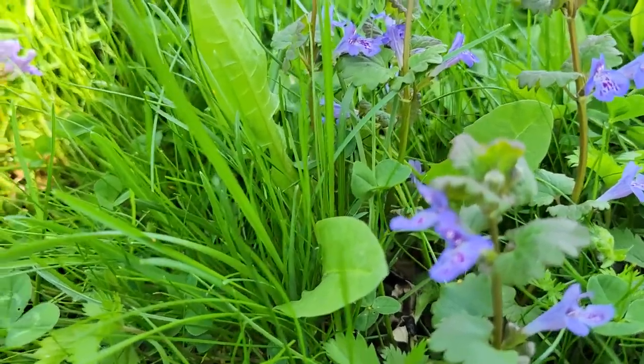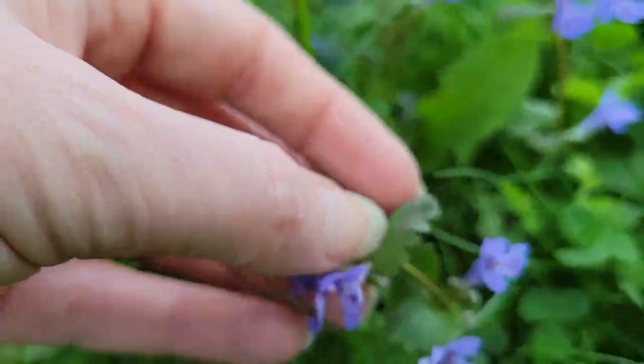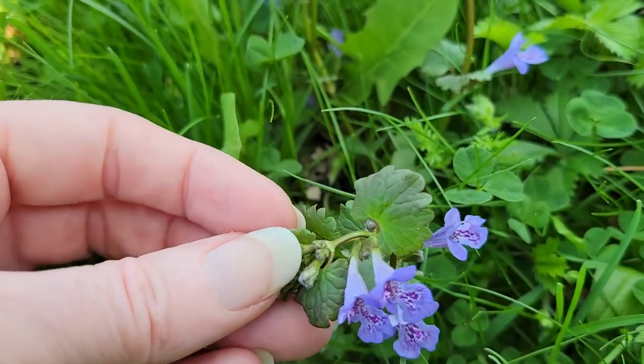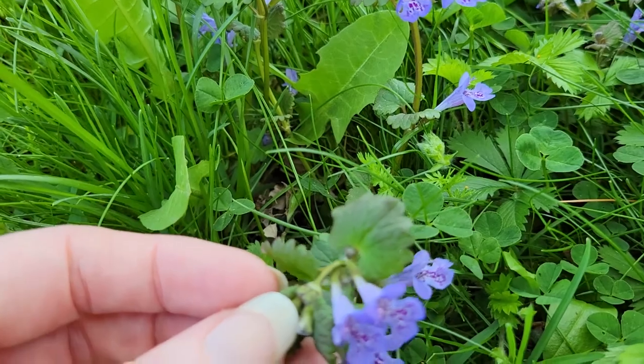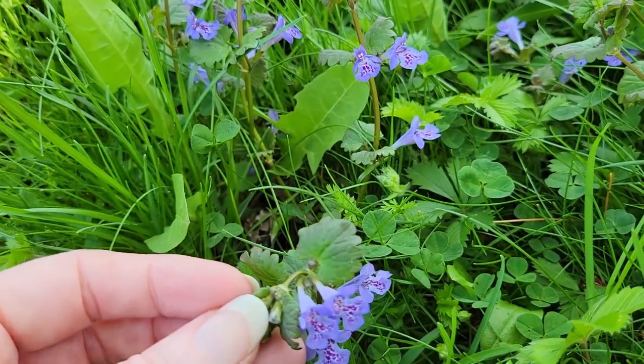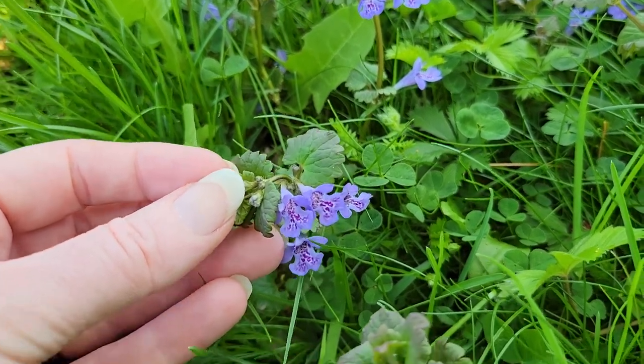But what you're looking for with creeping Charlie or ground ivy is this beautiful round leaf — let me zoom in on that for you.